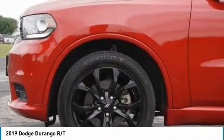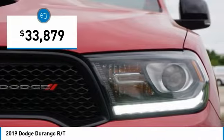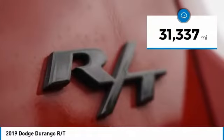Underneath are sturdy body-on-frame mechanicals and the option for a powerful V8 engine, and is priced below $35,000. This vehicle has less than 35,000 miles.